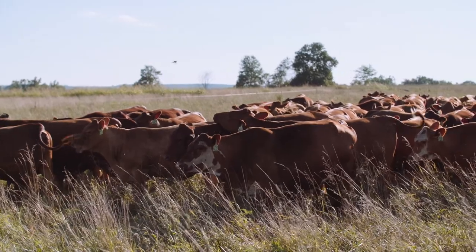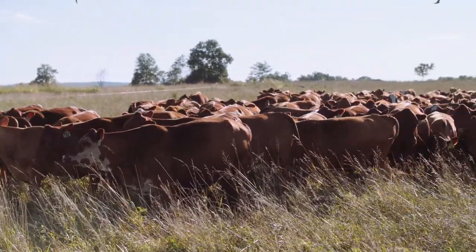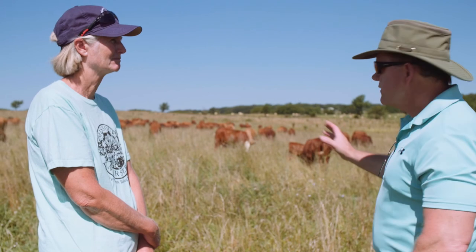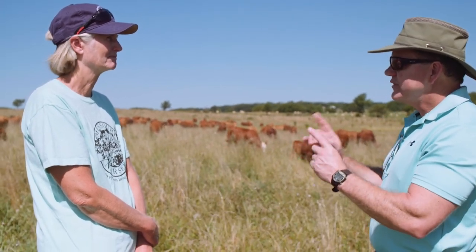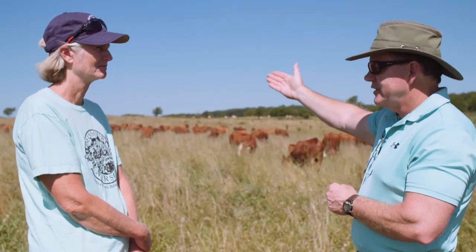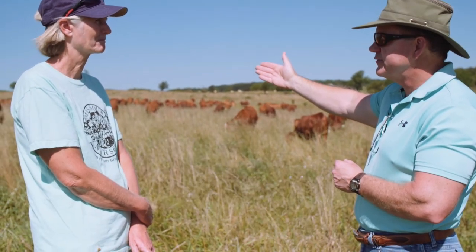As you look across these cattle, they're not sunken in there. And if we come back in an hour, they'll be rounded. So this is their first move of the day, right? Already, just in their first move of the day, just from what they consumed yesterday, they already have really good gut fill. So we know you're getting excellent dry matter intake and giving them enough.